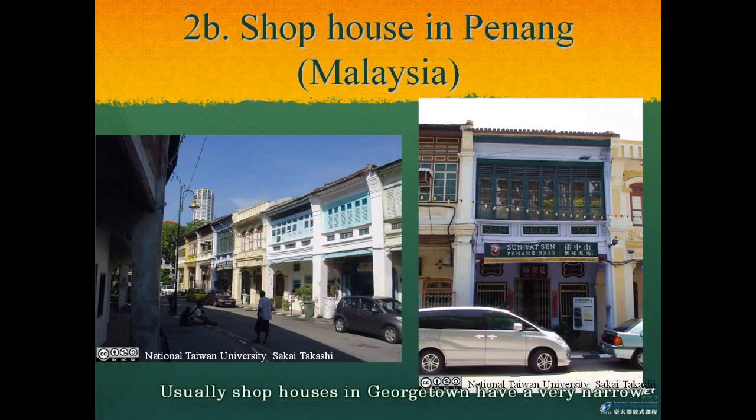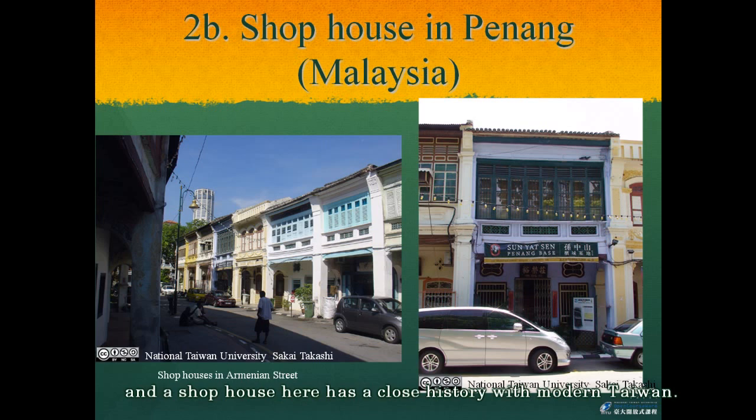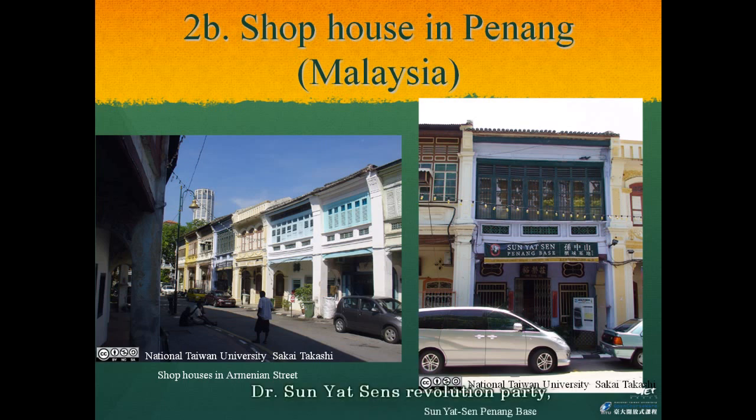Usually the shop houses in Georgetown have a very narrow common passage of around 5 to 6 meters. However, they contained several wide roofed areas along the interior and a courtyard. Armenian Street is one of the old streets containing such shophouses, and a shophouse here has a close history with modern Taiwan — it was used as a base for Dr. Sun Yat-sen's revolution party.